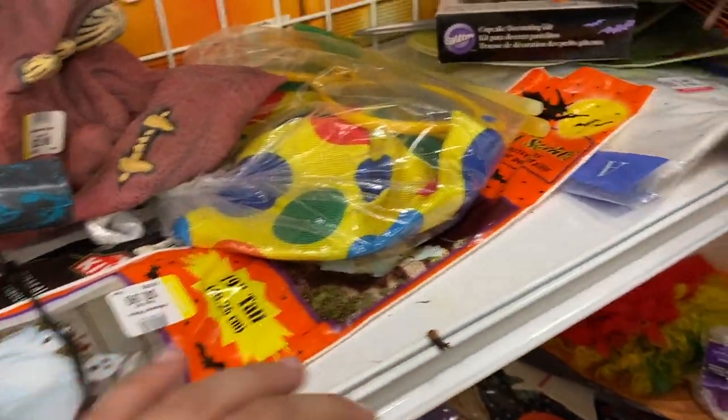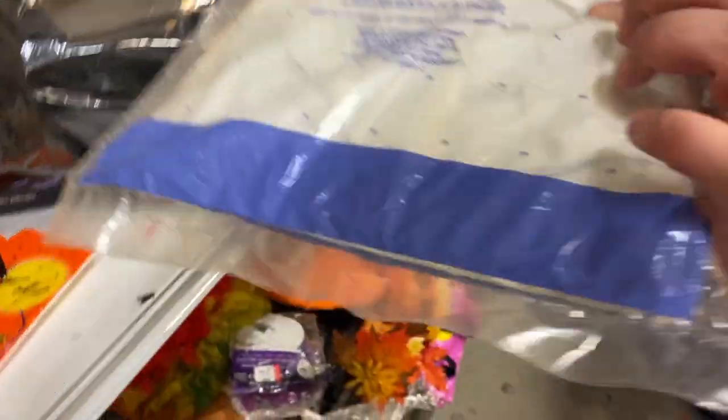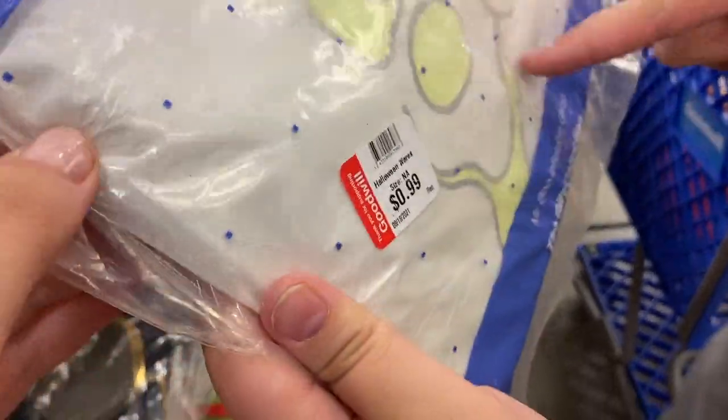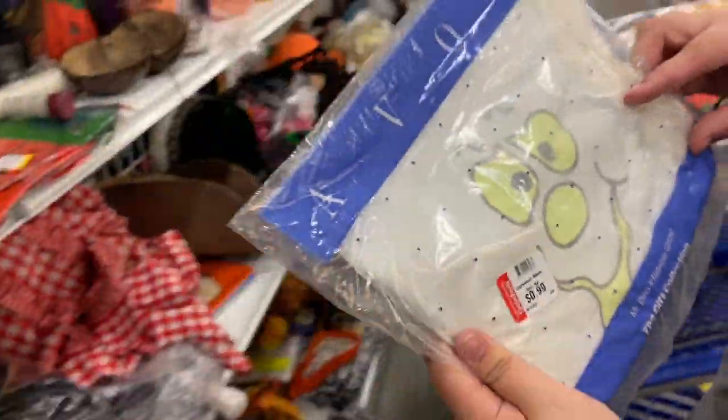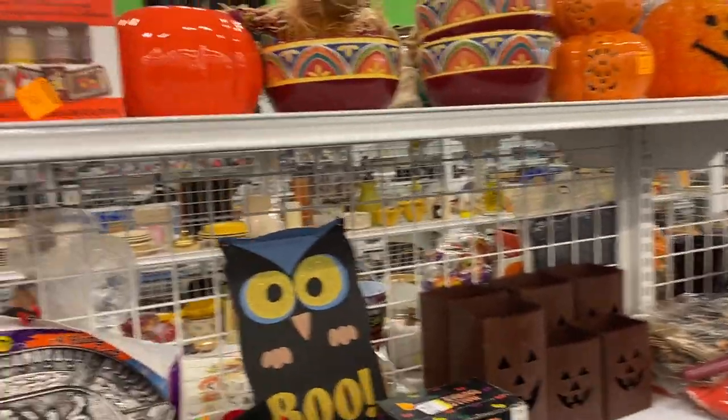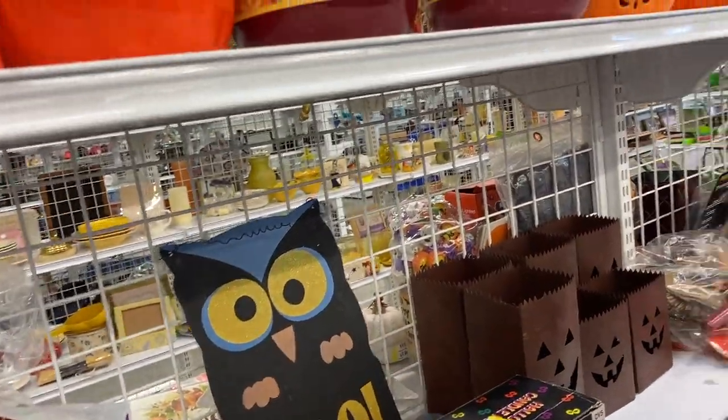How is it not even done on the other side? It's so fun. What is it? It's an inflatable ghost. I have to get it — I want an inflatable ghost. Please, someone stop me.